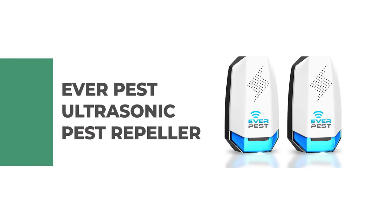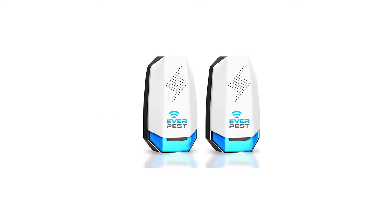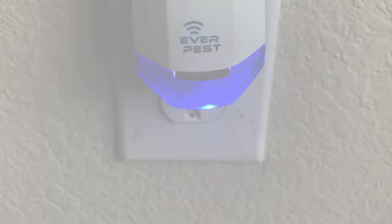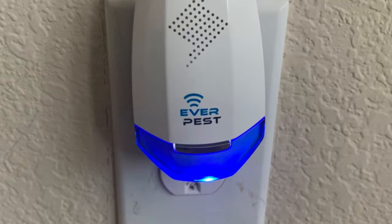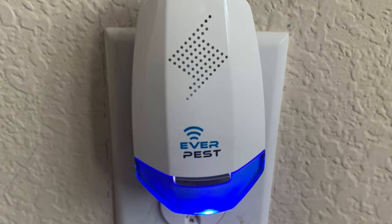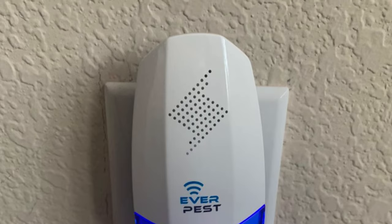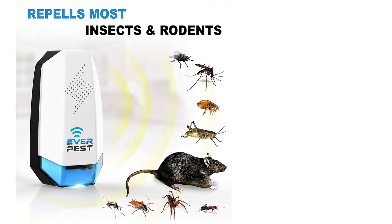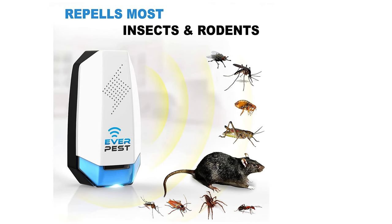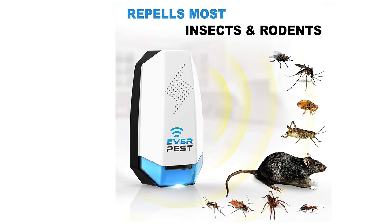Number 7: Everpest Ultrasonic Pest Repeller. Is your home infested with insects, rodents, and other pests? Invest in the Everpest Ultrasonic Pest Repeller and you will enjoy a pest-free home fast. It is designed with innovative ultrasonic technology, producing a more powerful frequency that effectively chases away nasty pest invaders without killing them. It is 100% safe for your family and pets, uses no chemicals or poisons, and you do not have to clean up dead pests.